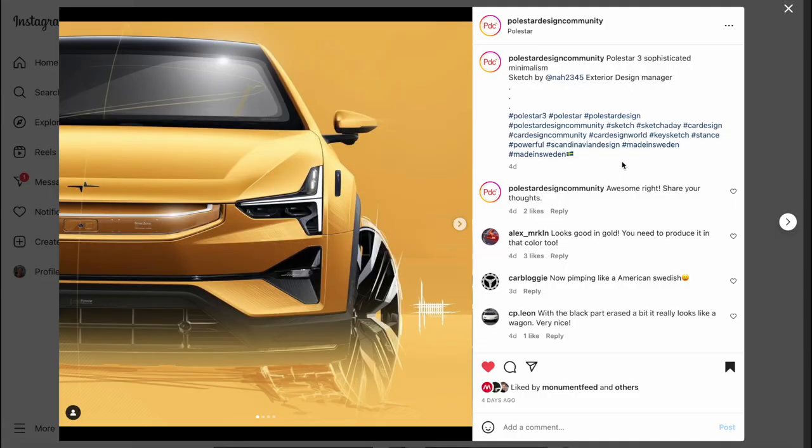These are some of the more detailed images of this vehicle. Absolutely stunning in yellow — it looks beautiful, seriously.